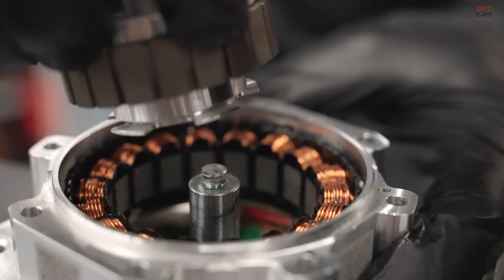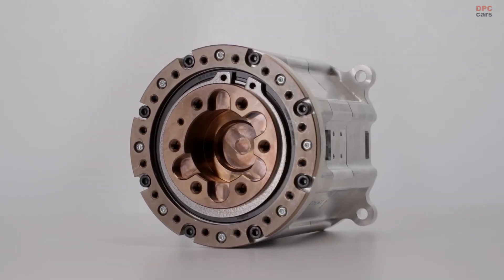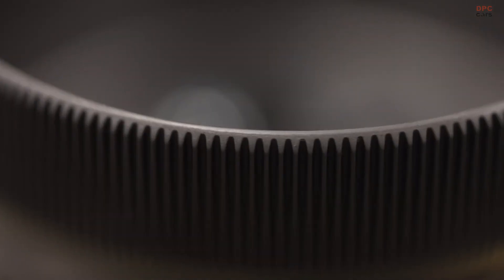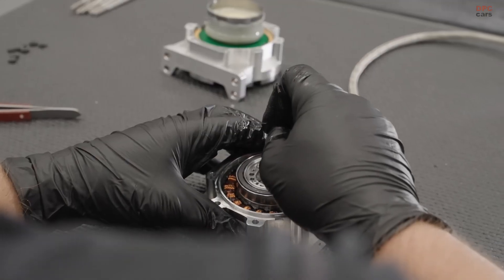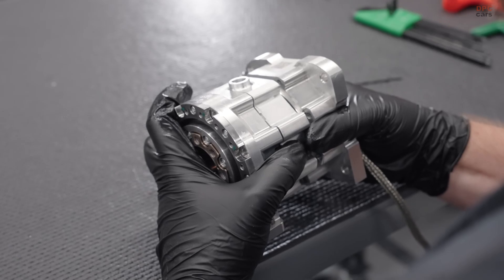Actuators serve as the muscles of the robot, converting energy into motion, and are crucial for enabling precise and efficient movements. Tesla has engineered custom actuators for Optimus, comprising three types of rotary actuators and three types of linear actuators.